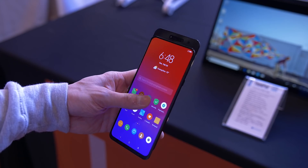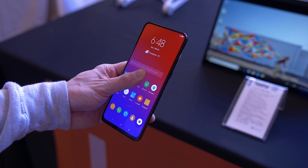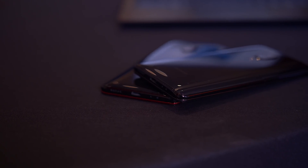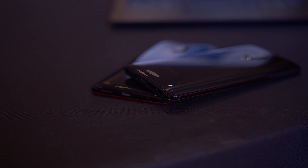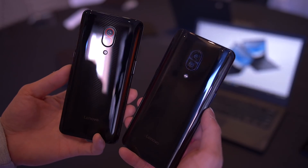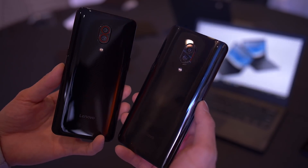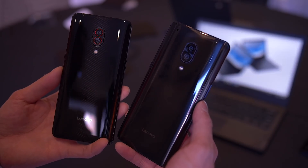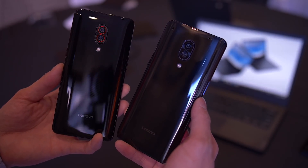They both have big, bright, beautiful AMOLED screens, in-screen fingerprint sensors, a 3,350 mAh battery, and dual cameras on the rear with a 16 megapixel primary shooter and a 24 megapixel secondary shooter. They both also utilize a slider form factor similar to the Honor Magic 2 or the Xiaomi Mi Mix 3, which means the screen does not have a notch.